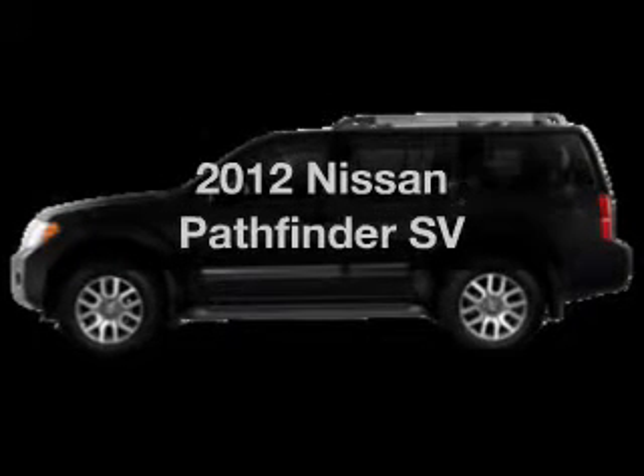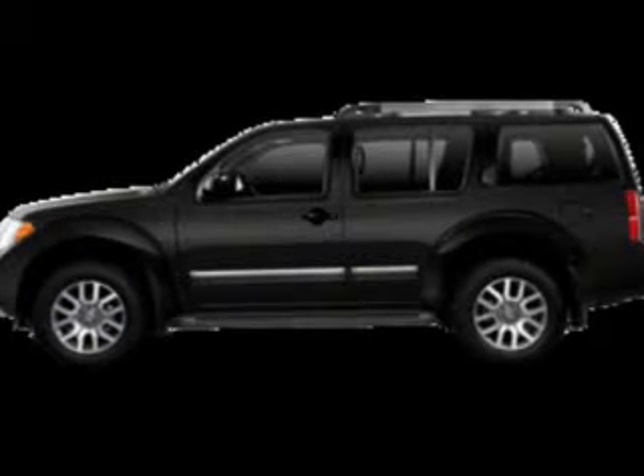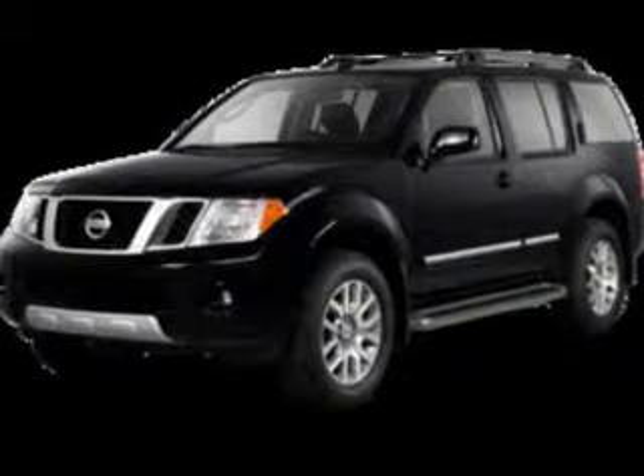Presenting the 2012 Nissan Pathfinder. This is the set of wheels you've been looking for. The powertrain includes four-wheel drive with a reliable six-cylinder engine driven by a five-speed automatic transmission.